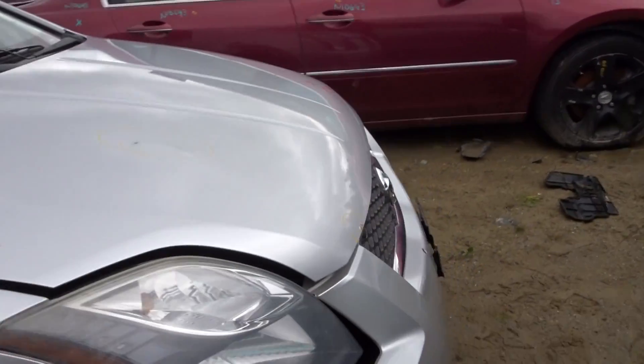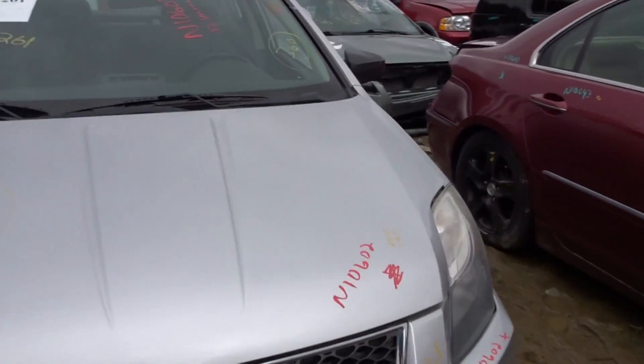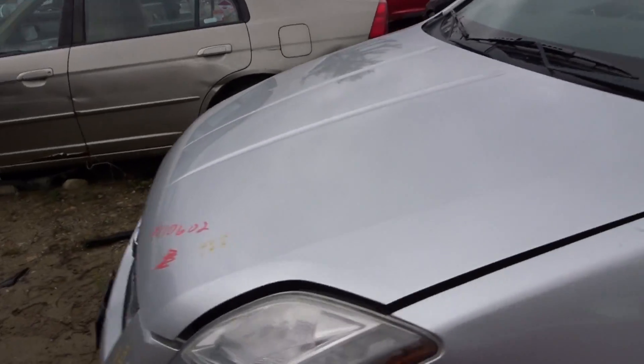Got a right front suspension complete. We're going to check out the headlights — they're C-grade, they need a buff. But if you need a headlight, we got a couple.